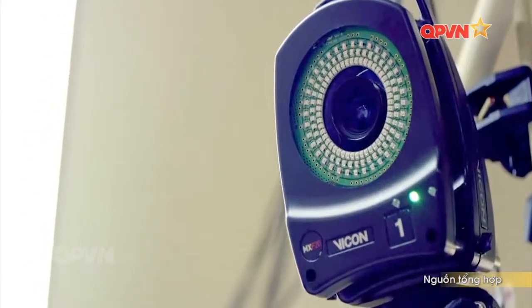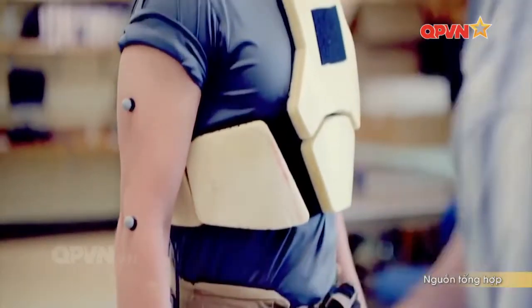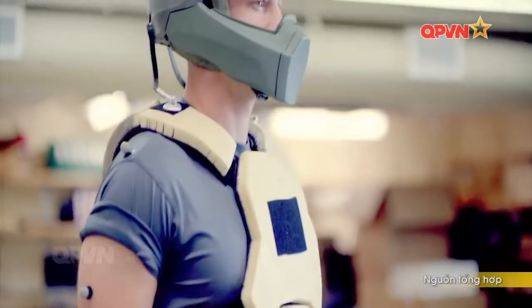Một bộ áo giáp khác được lấy cảm hứng từ nhân vật Tony Stark trong bộ phim Người Sắt, được Đô đốc William McRaven giới thiệu.